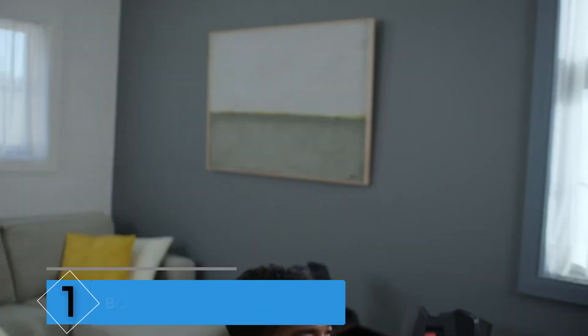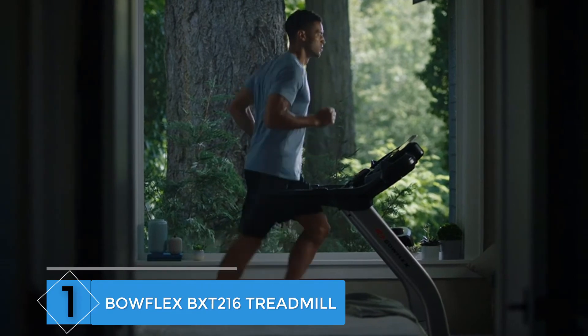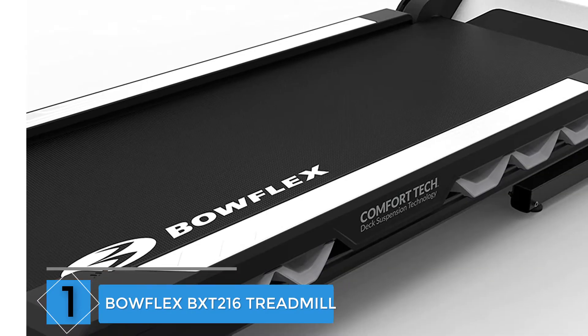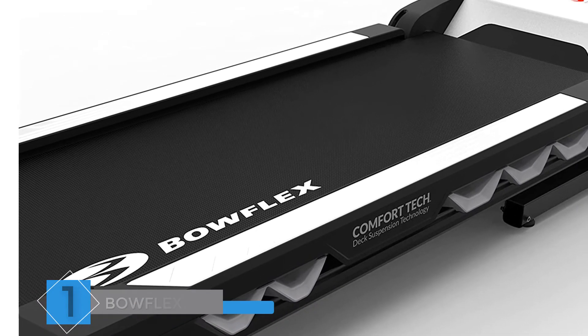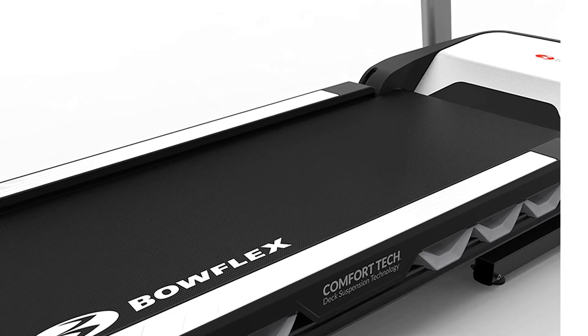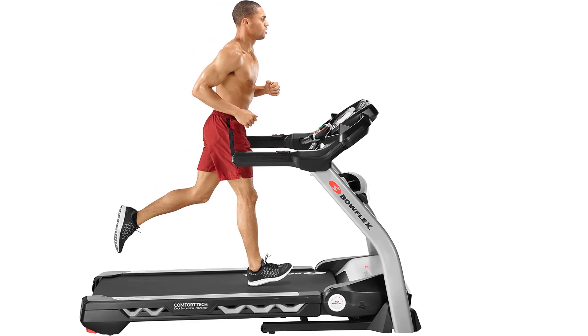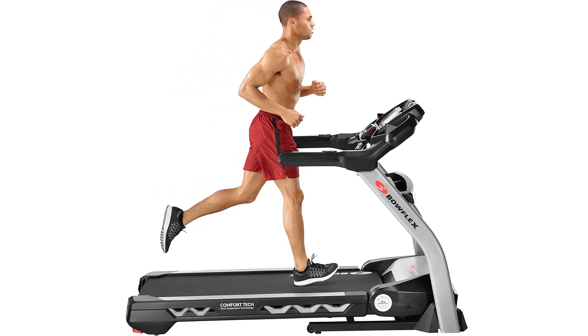Finally, at Number 1: Bowflex BXT216 Treadmill. With 11 pre-installed workouts, you'll always have something to do on the Bowflex BXT216. If you want to go it alone, you can always adjust your speed and incline manually. The incline reaches 15%, which is a little higher than most.